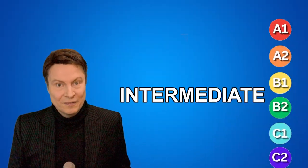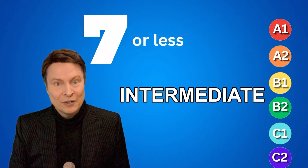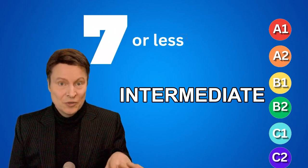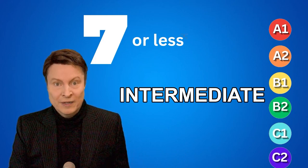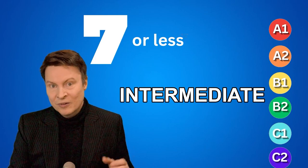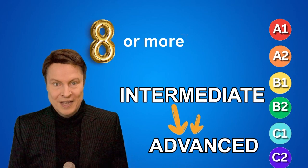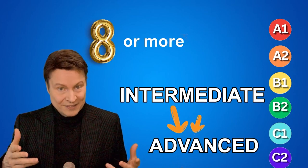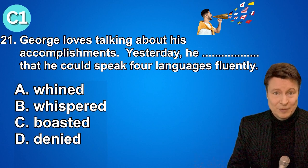So we finished the intermediate part of the test. How did you do? If you got seven or less, that means that you are at the intermediate level. And if you got eight or more, congratulations, because now you can move on to the advanced part of the test. Are you ready? Let's go.